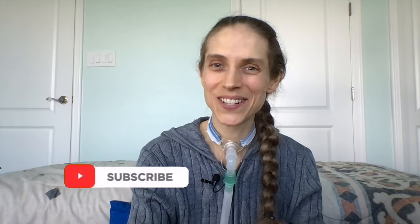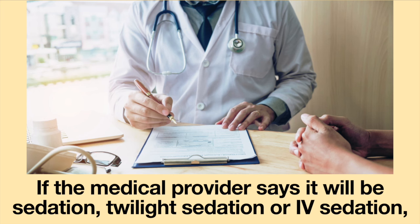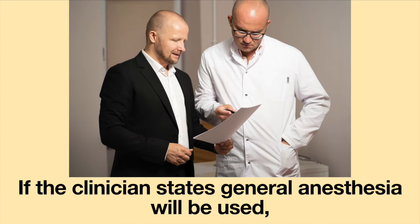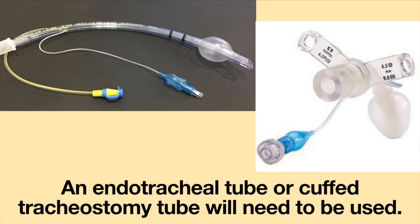Before having any surgery or medical procedure, please ask your medical provider which type of medicine will be given. If the provider says it will be sedation, twilight sedation, or IV sedation, this means the medicine will only cause sleepiness. If the clinician states general anesthesia will be used, this means breathing assistance during the procedure will be required and an endotracheal or cuffed tracheostomy tube will need to be used.